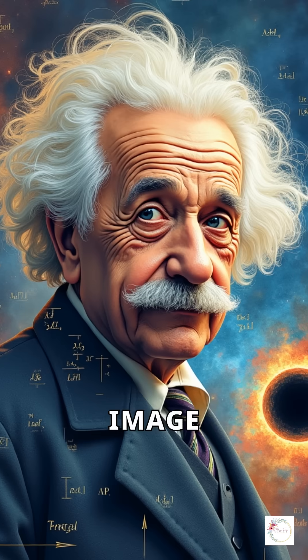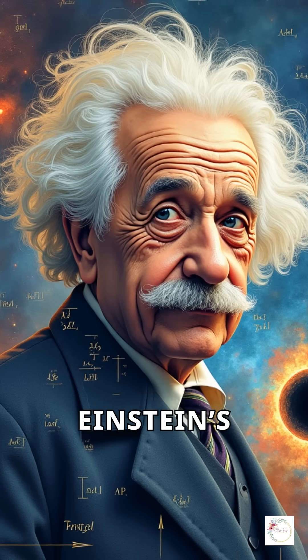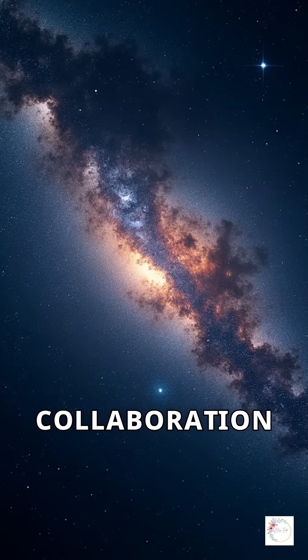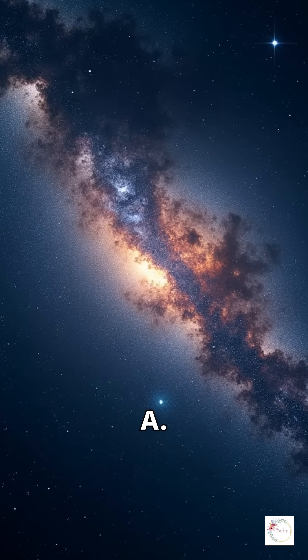This groundbreaking image confirmed predictions made by Einstein's general theory of relativity. Since then, the EHT collaboration has been working on imaging Sagittarius A*, the black hole at the center of our own galaxy.